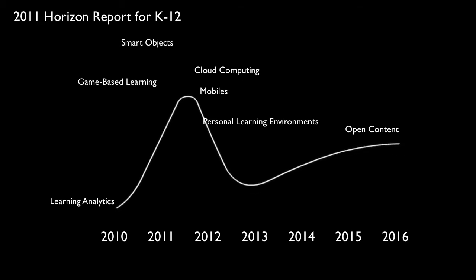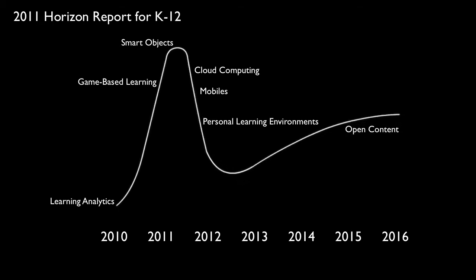Here we have the hype cycle for education — this is 2011 — with some of the many items placed on there. These are the items from the Horizon Report. But when we look at this, we need to remove the years because the hype cycle isn't measured by years; it is individually measured by where a particular technology is at its point in time. I've added several here in gold from the Gartner hype cycle, which weren't originally in the Horizon Report, but these are all mentioned in the Horizon Reports of the last three to five years.